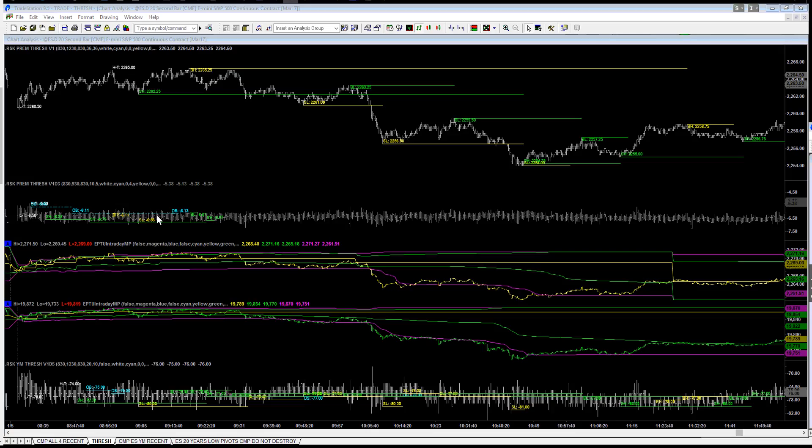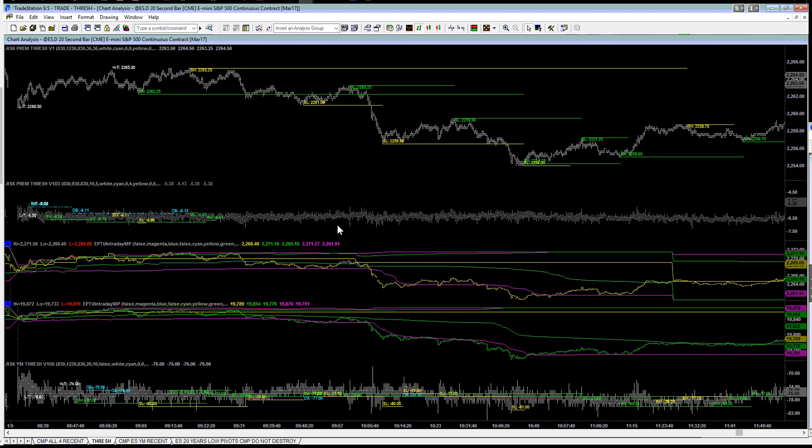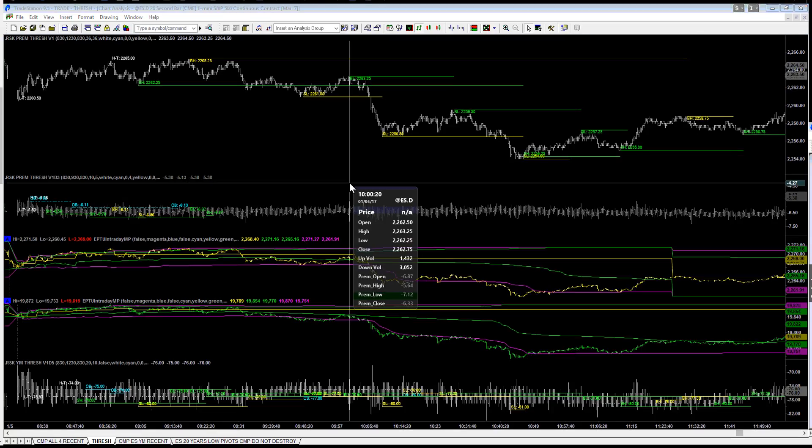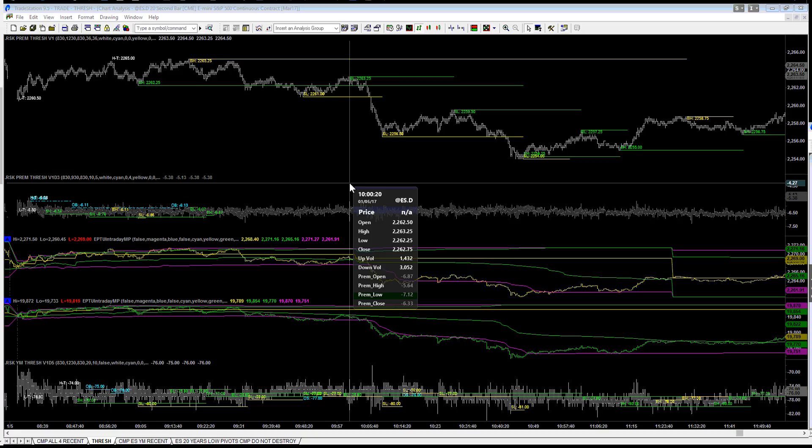As you quickly scan through the premium, that bar right there deserves proper evaluation. This is a 20-second chart, so it's a little slow. You really can't tell whether this is a naked bar — if you don't know what a naked bar is, give us a call and we'll explain that. But on a 20-second chart, this shows up as a naked bar.